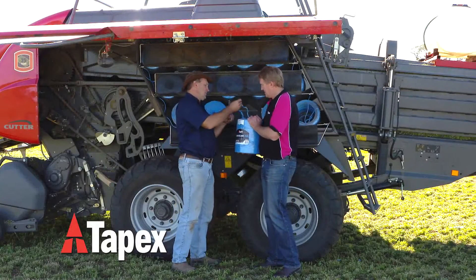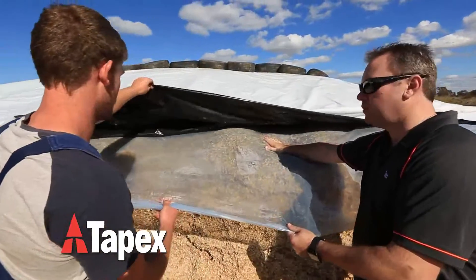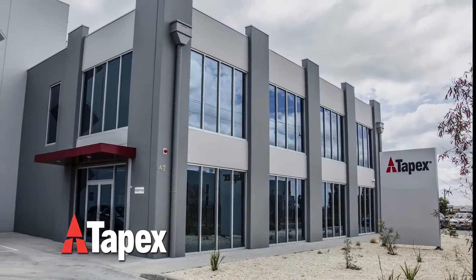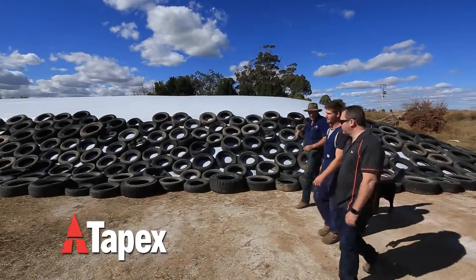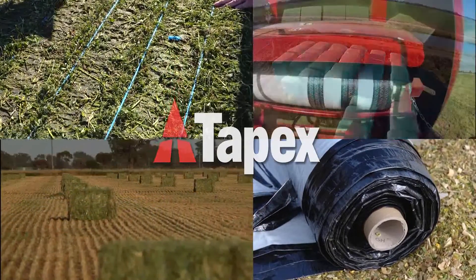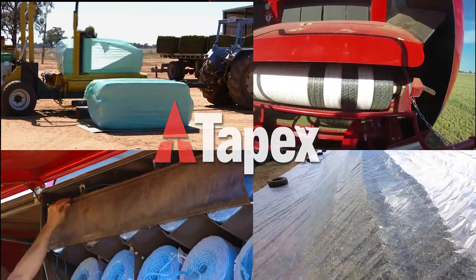Tapex have a dedicated and professional team in the field with product champions covering all our key product groups, alongside a focused customer support team based in Melbourne. Our team is available to help you achieve the best results for your business. Tapex prides itself on delivering high quality products at the best value because our performance is measured by your success.